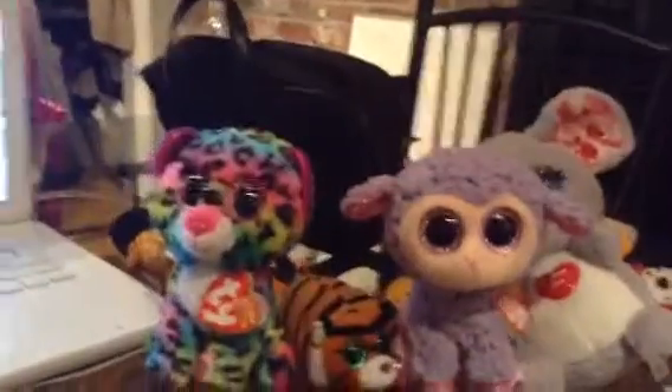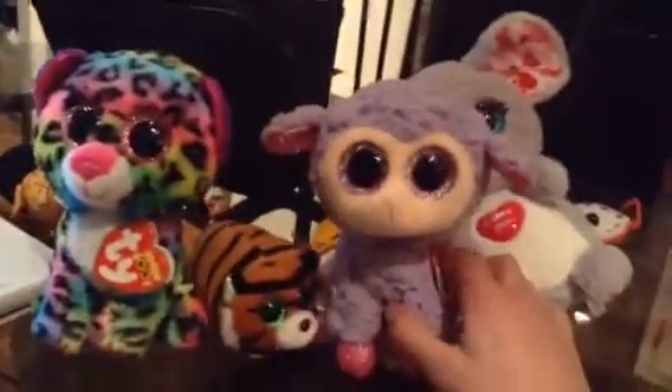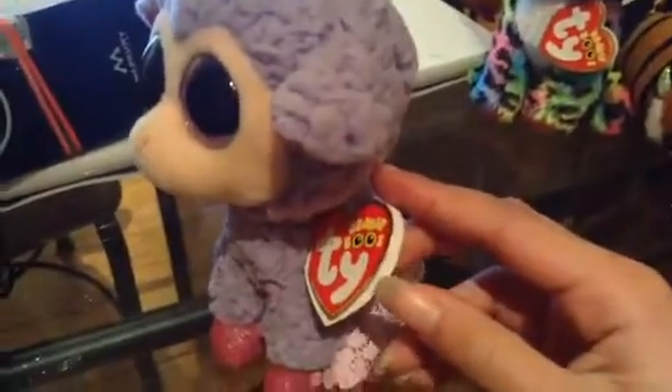I got new beanies today! First one is Lavender the sheep. She did not come with this little tiny skirt on — I made it for her. Let me show you her tag. I love my purple, soft color. Hold my clothes, I'm like no other. Birthday April 15th, her name's Lavender.